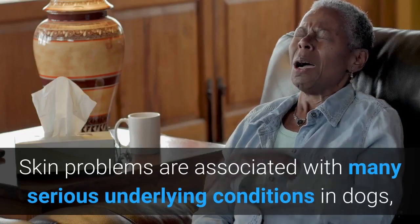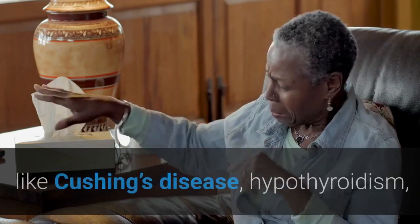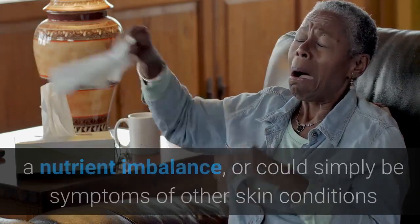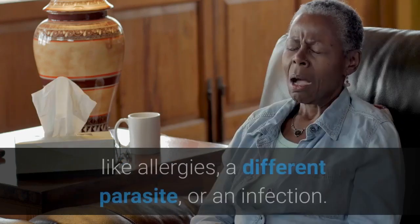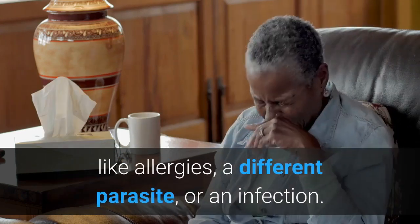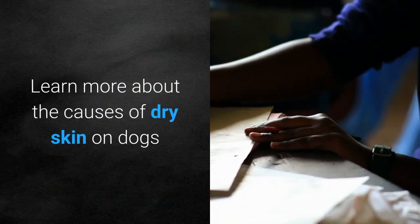Skin problems are associated with many serious underlying conditions in dogs, like Cushing's disease, hypothyroidism, a nutrient imbalance, or could simply be symptoms of other skin conditions like allergies, a different parasite, or an infection. Learn more about the causes of dry skin on dogs.